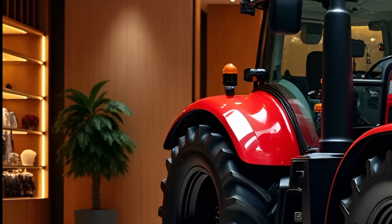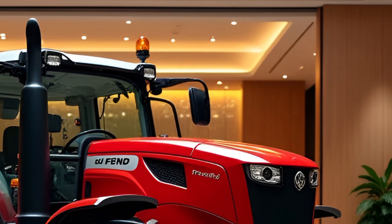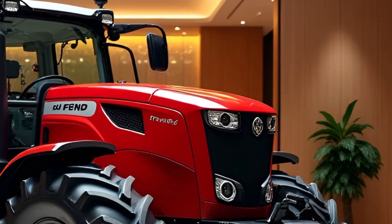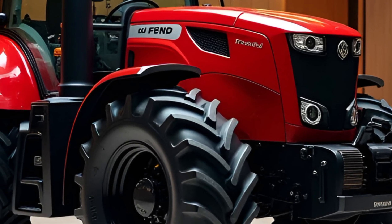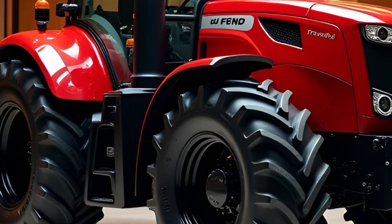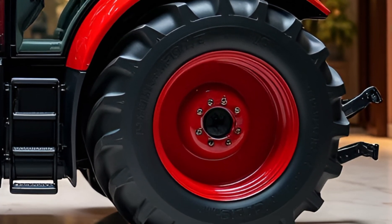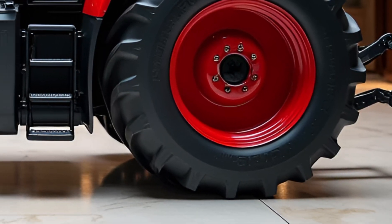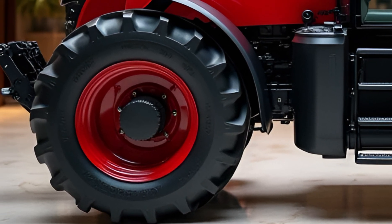Delving into the specifications, the Fent Tractor 2025 is powered by a state-of-the-art engine designed to deliver optimum performance while maintaining fuel efficiency. Its powertrain offers impressive horsepower, making it suitable for heavy-duty tasks without compromising on precision. The advanced transmission system ensures seamless gear transitions, providing a smooth ride across various terrains.